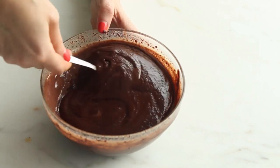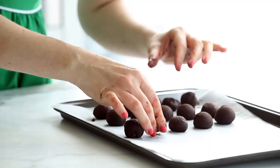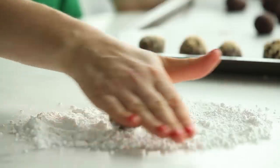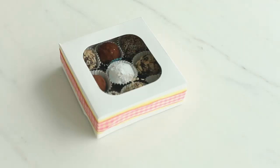Once melted, I stir the chocolate until it's smooth. Then I chill it until it's firm, scoop it out with a melon baller, and roll it on a cold surface into little balls. Next, I decorate them in cinnamon cocoa powder, crushed toasted almonds, powdered sugar, and toasted coconut. Finally, I pack them into a little candy box and decorate it up with pretty ribbon.